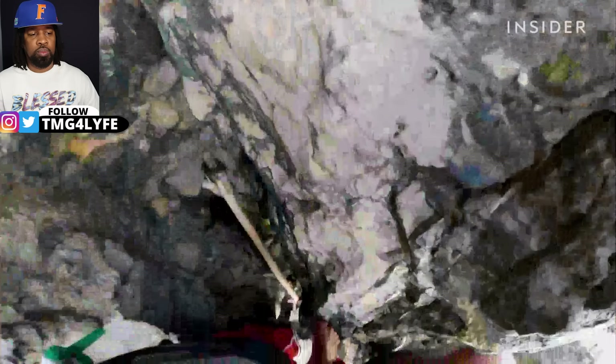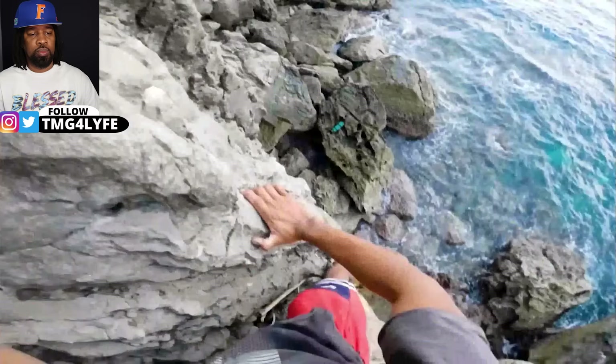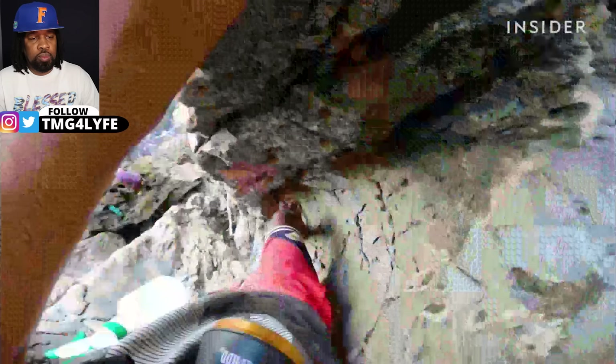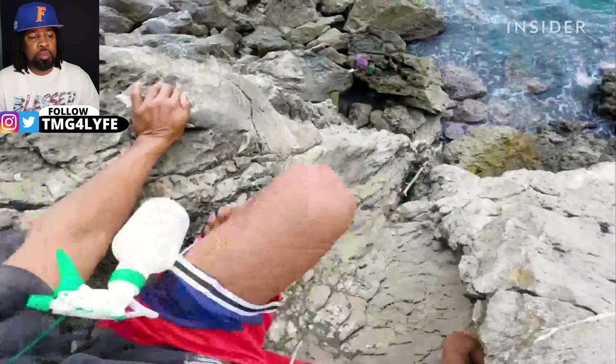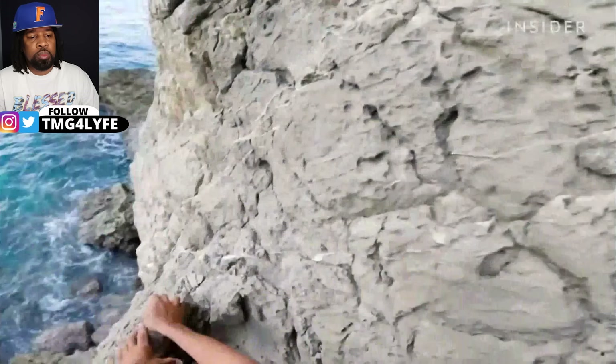Advanced bushadores like Alvin sometimes use little to no support — only their hands and feet. This is the most dangerous way to climb. In the regional language, it's known as kagang-kagang lang, or like a crab.